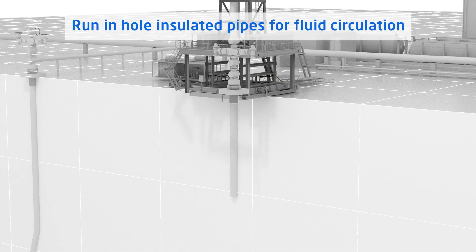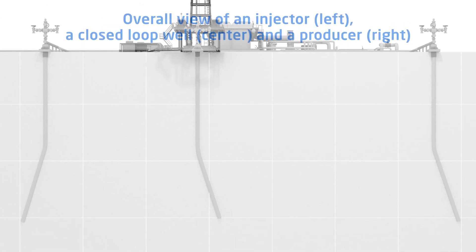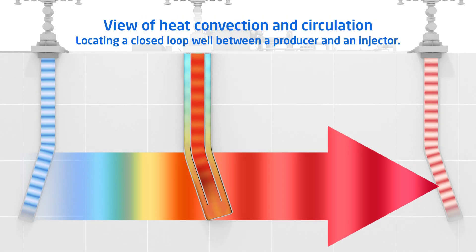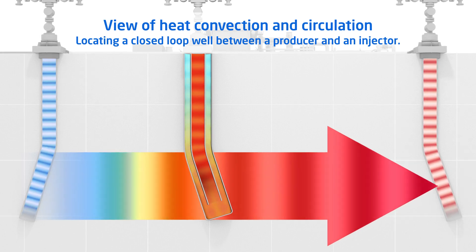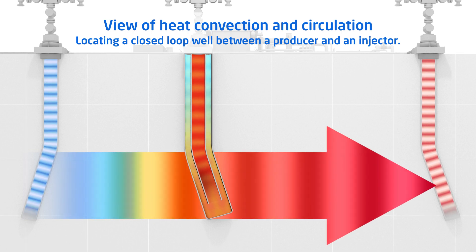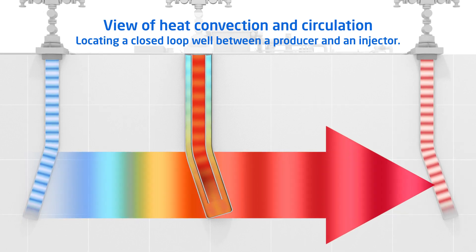You can either drill new wells or utilize existing wells for closed-loop development. By locating a closed-loop well between a producer and an injector, you can recover heat from the reservoir fluid that transmits heat around the wellbore and assist heat convection. This is an example of a combined conventional plus advanced geothermal development system with enhanced power output.